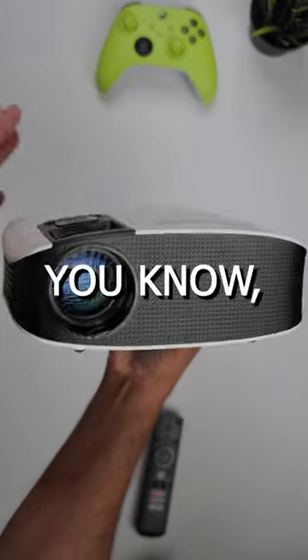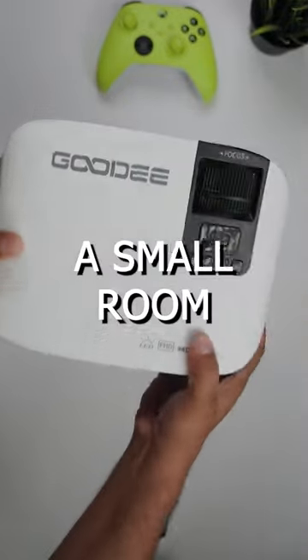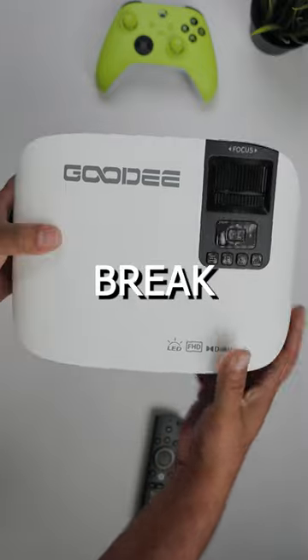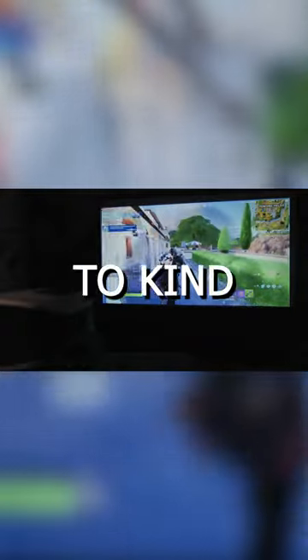Who is this for? Well, since it is under $250, if you're a college kid in a small room and you want a big picture without breaking the bank, I think this may actually fit the bill for you. And if you're a family looking to dip your toe into the whole movie projector thing, again, for under $250, I don't think you can go wrong.